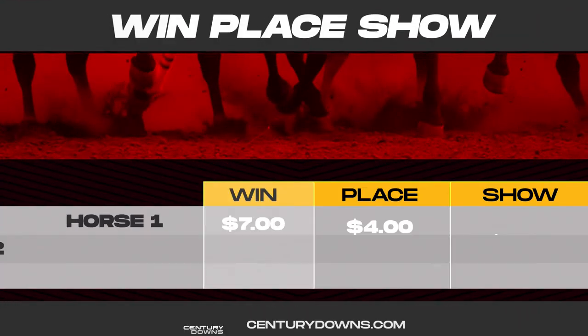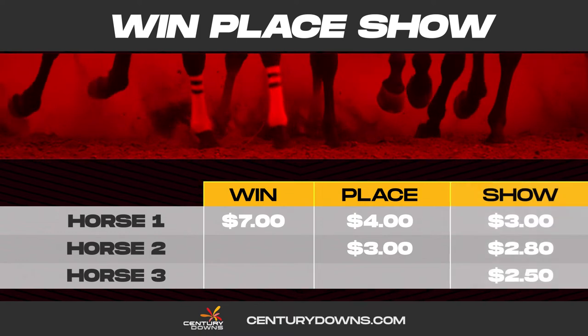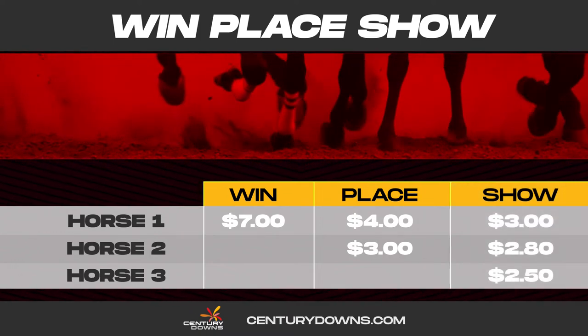A win bet will pay higher but has a greater risk, while the show wager returns a lower payout but offers a better chance of winning.